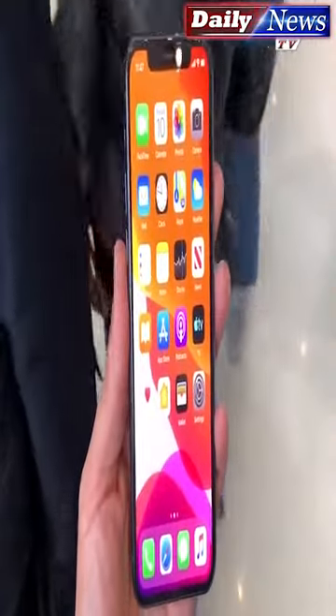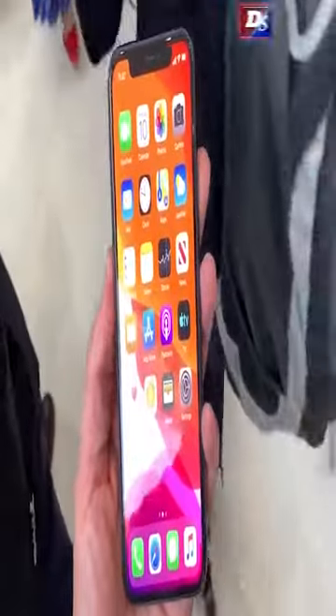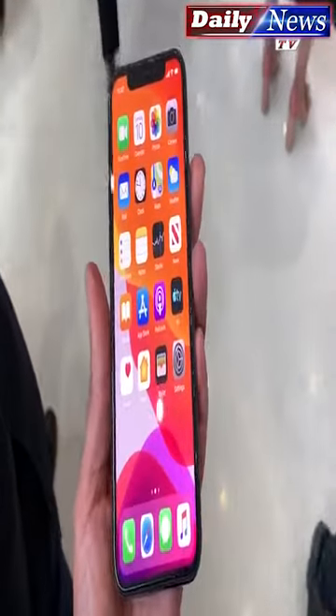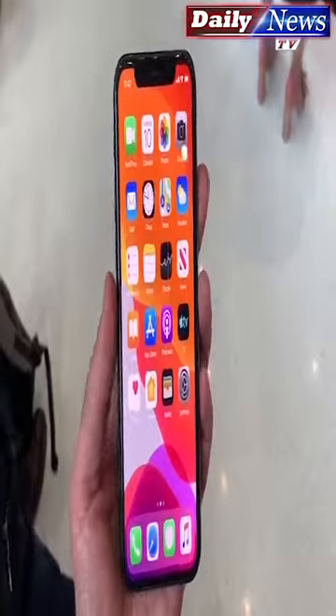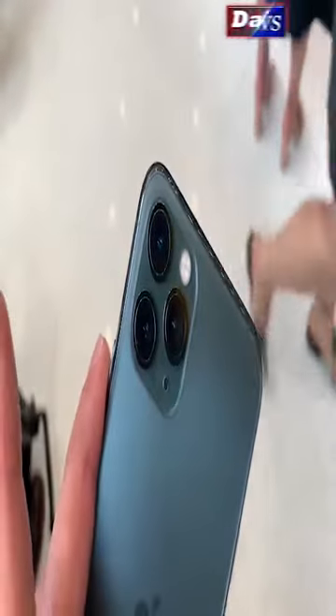What's going on — Rich DeMuro here, Rich on Tech, taking a look at the iPhone 11 Pro. This is the standard, or smaller, version with the 5.8-inch screen. Look on the back — there you have it, the brand new lenses.